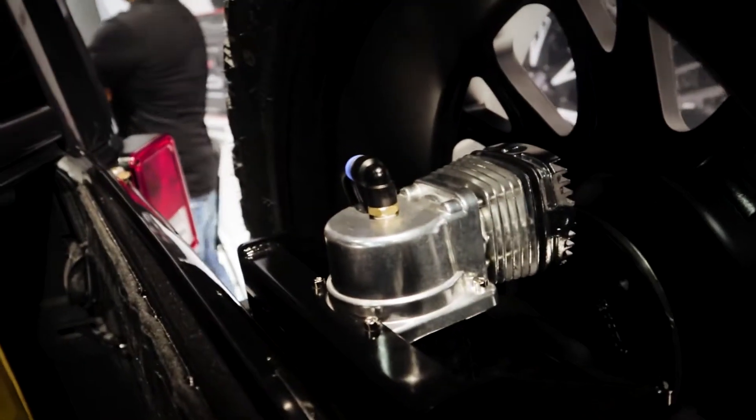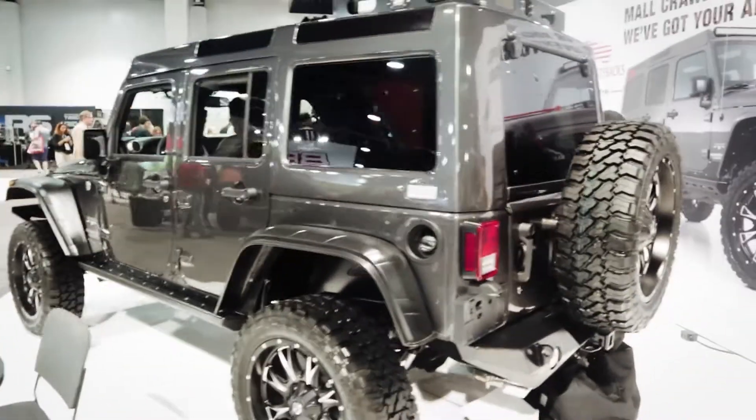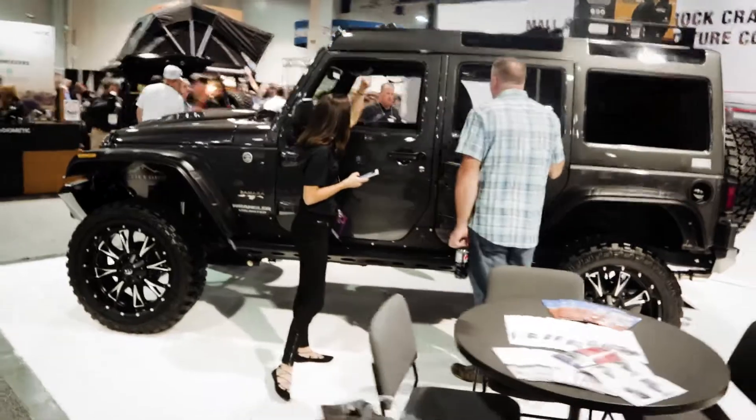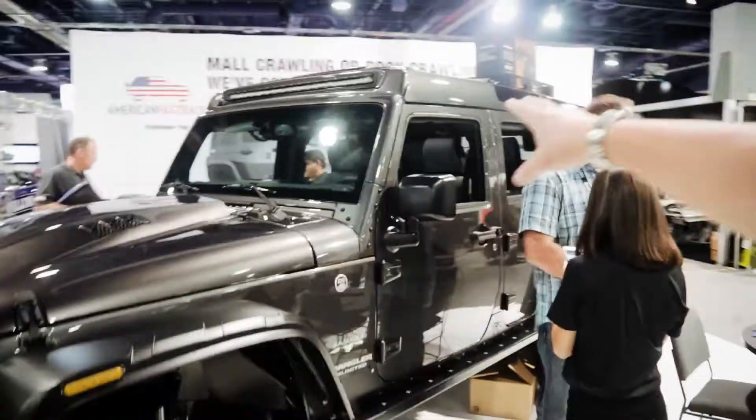There's the compressor on the Jeep — yeah, that's a great place to store it. I think that's a pretty good looking Jeep. It changes the shape and the whole look of it — makes it a lot sexier. You've got your light bar inside the top too.